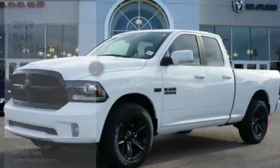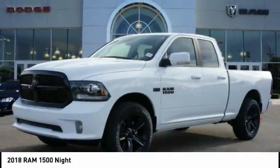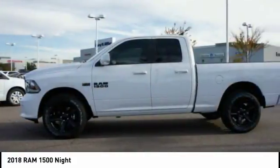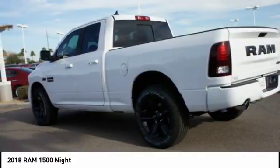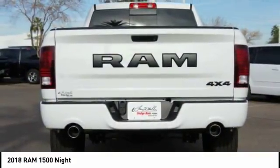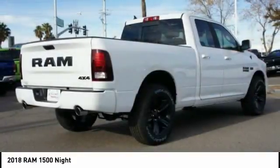Stop by and take a look at the 2018 RAM 1500. The Ram 1500 went against the Chevrolet Silverado, Ford F-150, and Toyota Tundra, which are all excellent trucks in their own right. The Ram took home the prize for its well-rounded strengths.